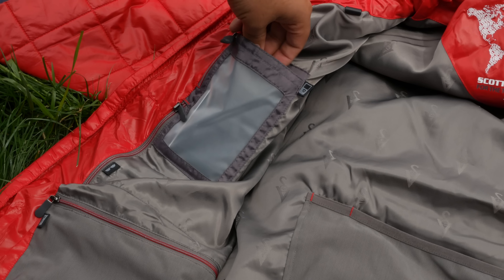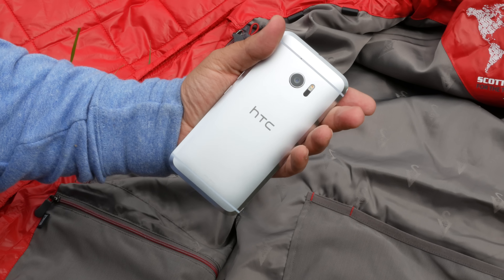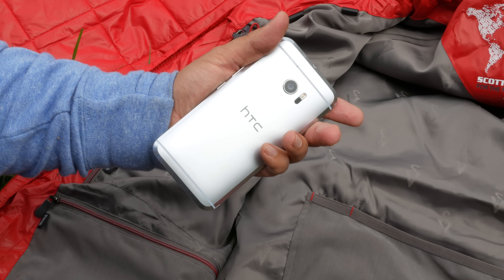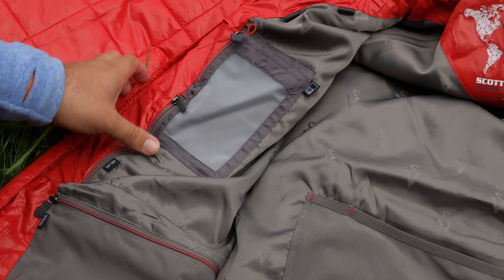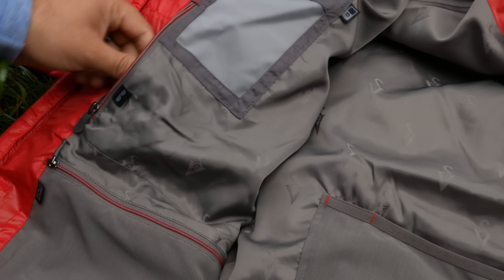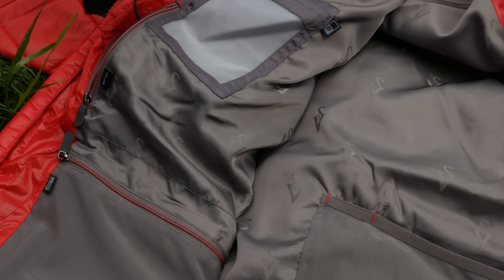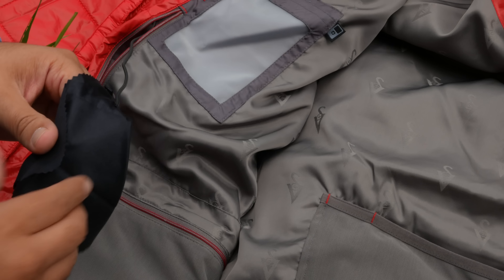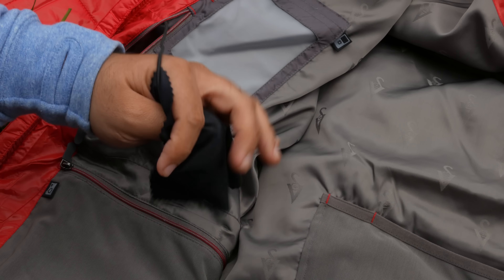Moving to the inner right side of the jacket, I've got the HTC 10 smartphone in this pocket right here. The front lining of this pocket is actually made of a see-through material that lets you interact with the touchscreen on your device, which I think is pretty clever. One thing I did notice, though, was that these pockets aren't the best for larger-sized phones. Right next to that is a zipper with a little side pocket used for storing your shades. ScottEVest even includes a cloth wipe attached on the inside of the pocket, so you always have a way to wipe off your lenses.